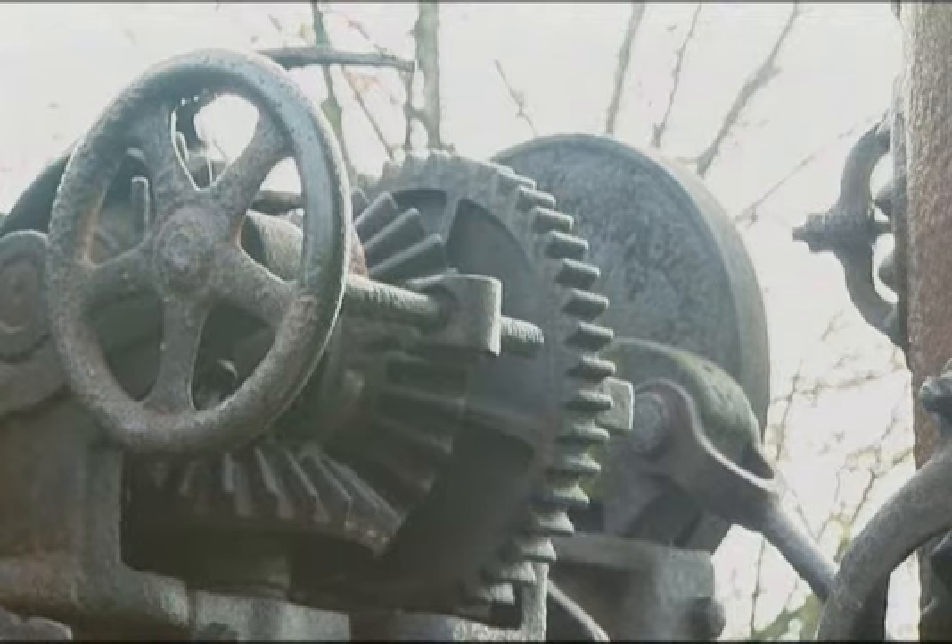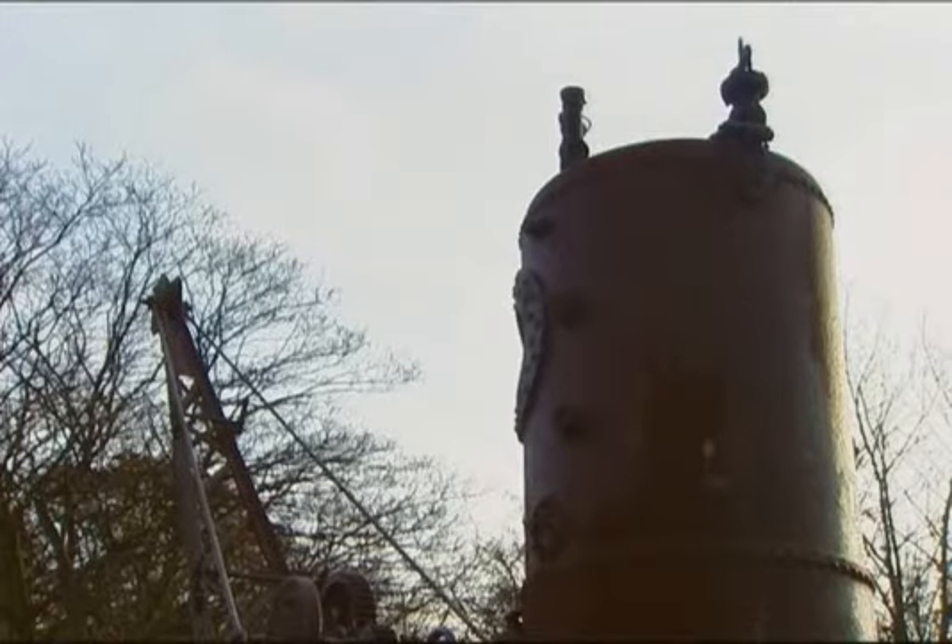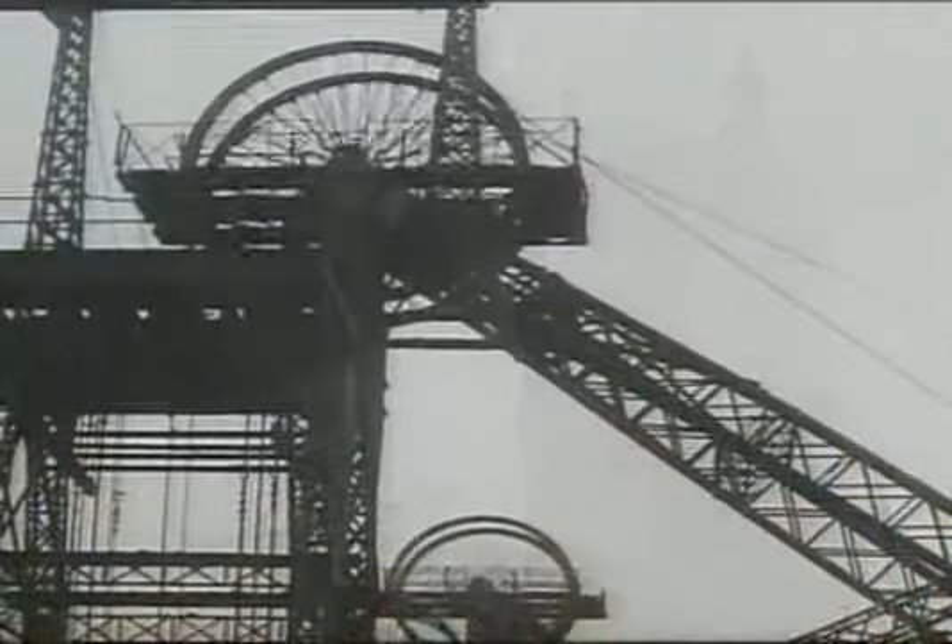Britain was the birthplace of the industrial revolution, and although machinery like this is now sadly decaying, for more than 200 years we led the world in harnessing the power of coal, water, and steam to drive the heavy machinery that made mass production possible.